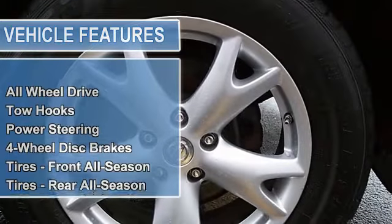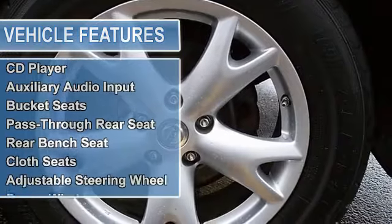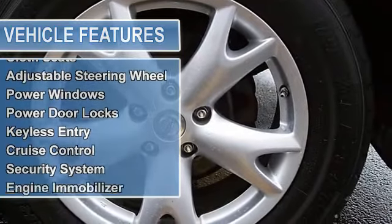Power windows, remote keyless entry, roof rack rails only, security system, split folding rear seat, and traction control.